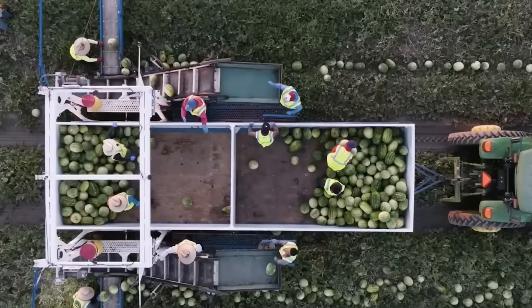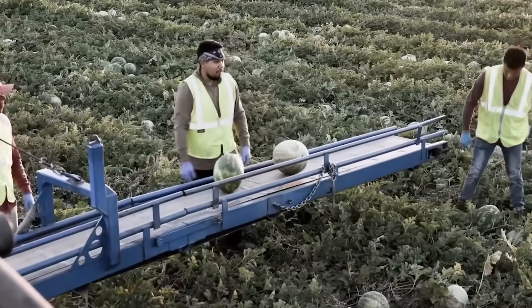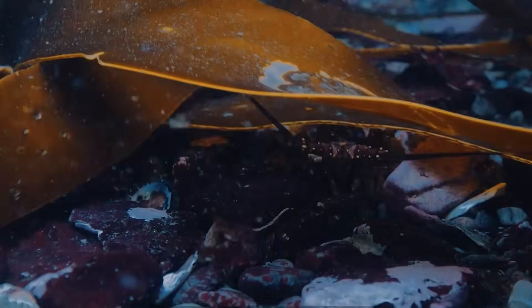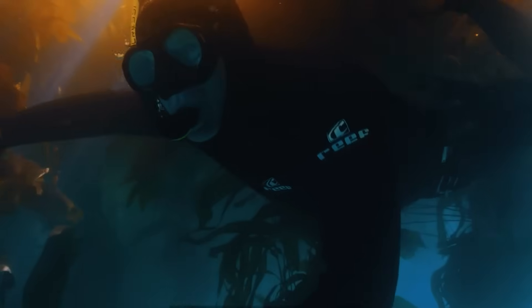But seaweed farming in Namibia doesn't just benefit the land — it also plays a crucial role in supporting marine biodiversity. Kelp forests are like underwater jungles, providing a habitat for a variety of marine creatures. These seaweed forests attract fish, invertebrates, and other seaweed species, creating a thriving ecosystem beneath the surface.